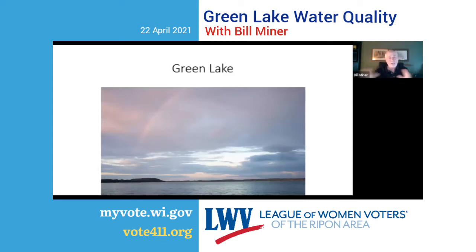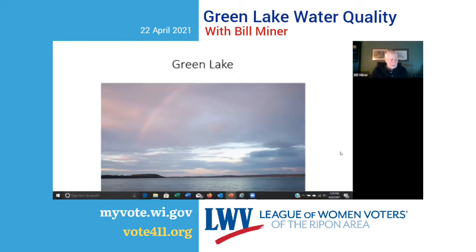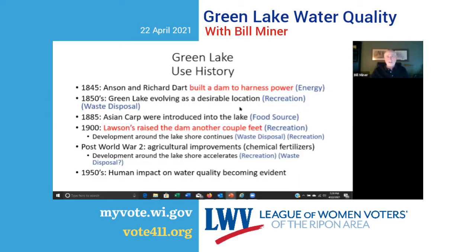From this point on, I'm going to bring all those laws, regulations, and science into the context of Green Lake, starting with history. In 1845, Anson Richard Dart built a dam to harness power — their use of the lake was for energy. In the 1850s, the lake evolved as a desirable location — reportedly the oldest resort west of Niagara Falls — being used for recreation, but also for waste disposal, with sewage disposed directly into the lake.